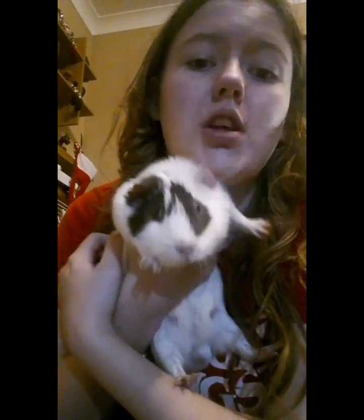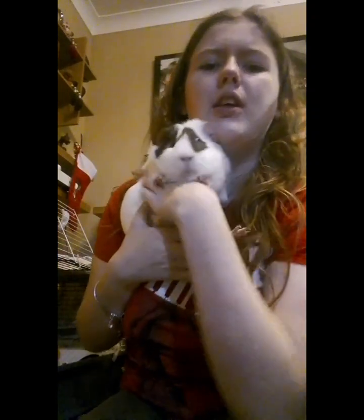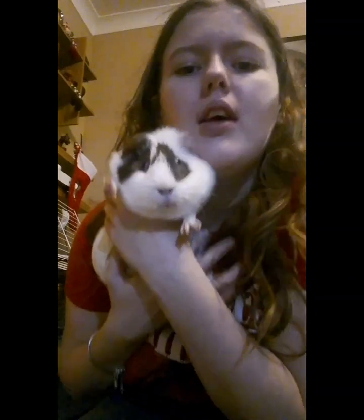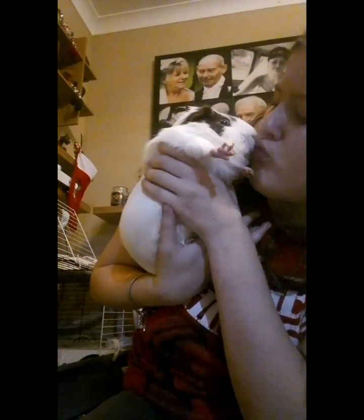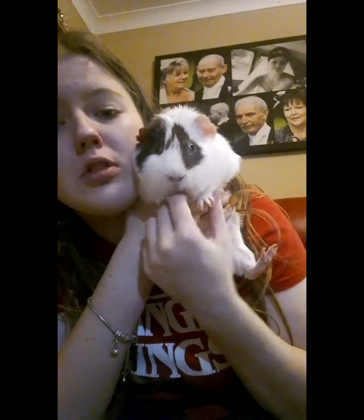Moving on to guinea pigs — this is my guinea pig Apollo. He is about two years old. I think we got him last year for my birthday. I think he was one when we got him. He's very sweet, he likes to give kisses sometimes, and I love him so much.